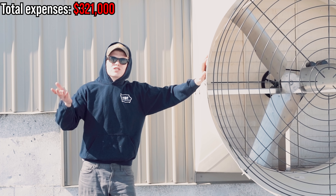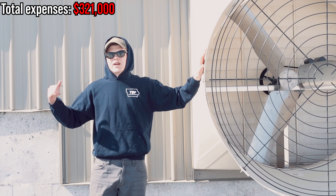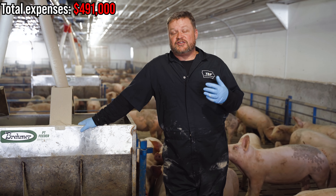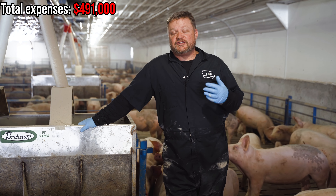Once that hole is dug, you'll need somebody to pour concrete. On a 2,400-head barn, you're probably looking at over 700 yards of concrete — we were right around 725 with the office and cistern. Concrete will cost you over $100 a yard, probably $110 or more depending on your area, plus about $100 a yard for labor, and then rebar on top of that. You're looking at roughly $175,000 for concrete.